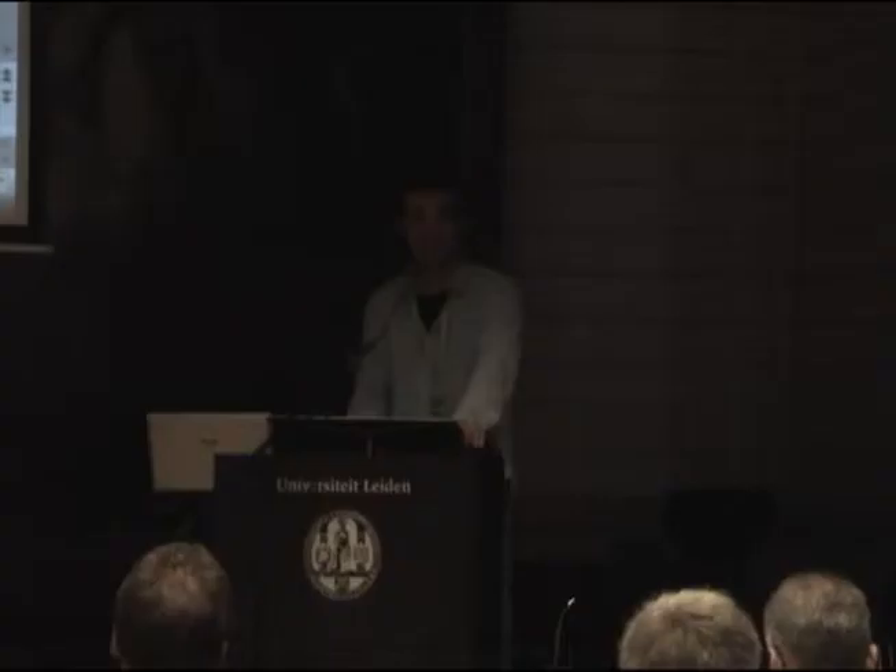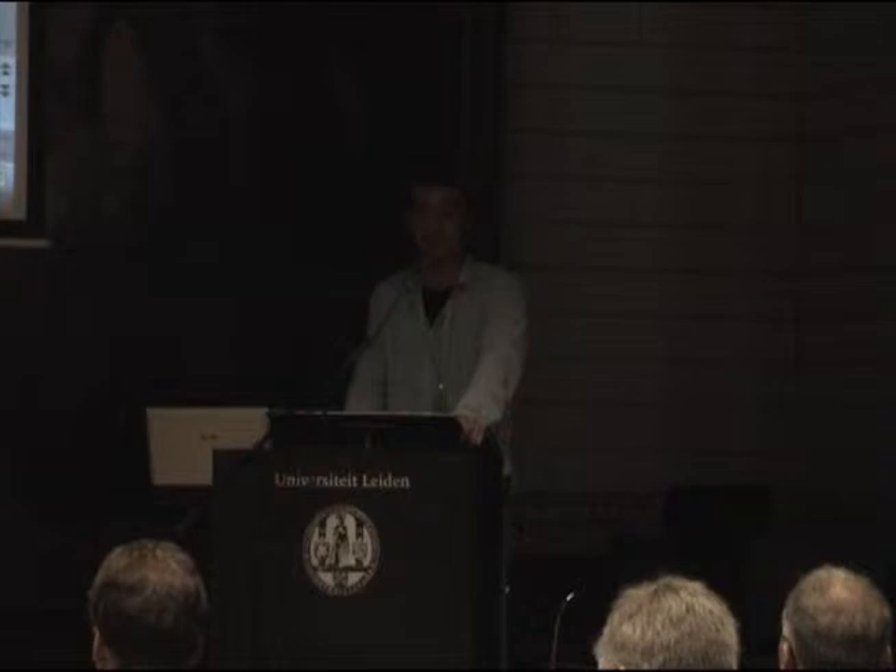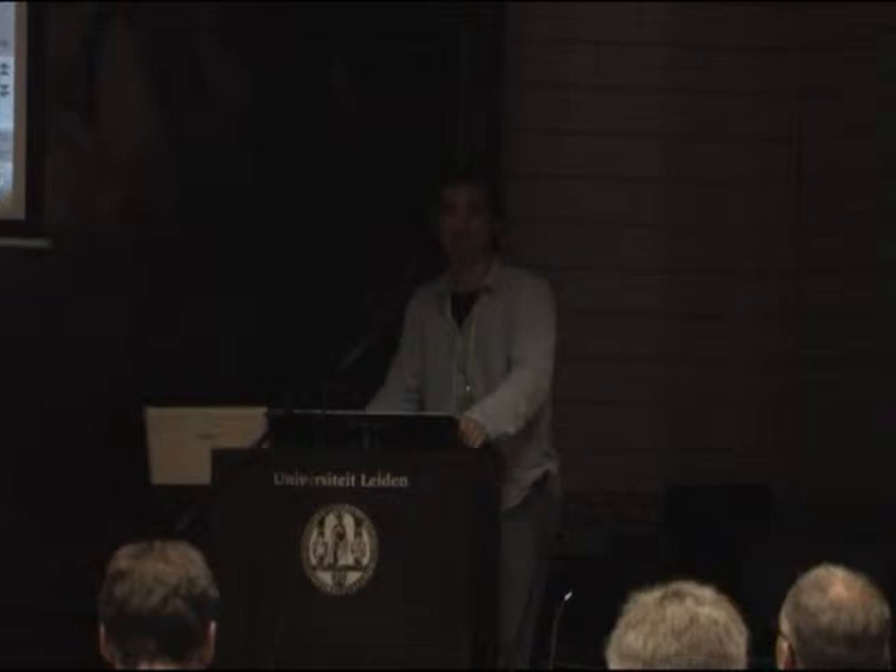By the way, if anyone is interested, those three new species are actually described in these two new books that arrived from the printers in India yesterday. If you'd like to see the very first copies straight from the printers, they're in the little orangery room. I'd be happy to show you them. Thank you very much indeed for listening — if there are any questions at all, it would be a pleasure to answer them.